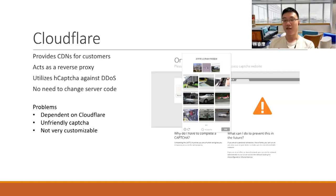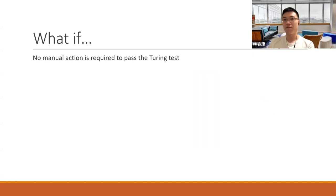The third issue is that it's not very customizable — it's just the standard user interface, and from my point of view it doesn't look quite good. To change the layout, add a worker, or a web application firewall, you have to pay for most features. So what if there's no manual action required to pass the Turing test — in this case the hCAPTCHA in Cloudflare? And what if there's a more customizable and open source solution to the DDoS problem?